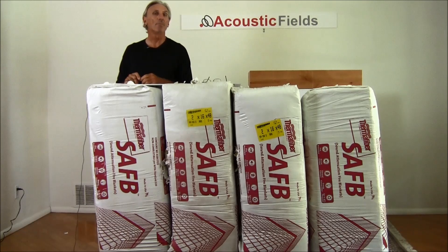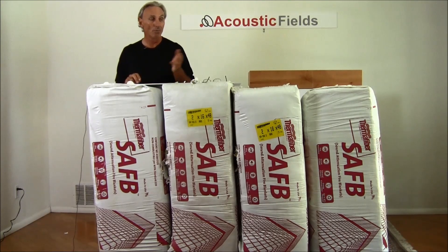To absorb — let's just use an example so you can get a feel for what we're talking about, and you can use this information when you see a claim made by a manufacturer. To absorb 100% at 185 cycles, or 185 hertz, you would need 6 feet — you would need all of this material in front of you.